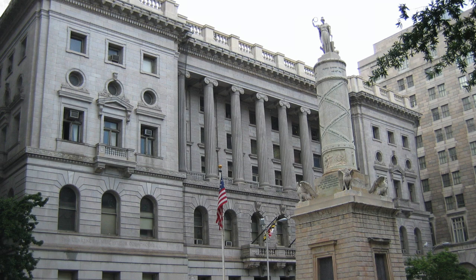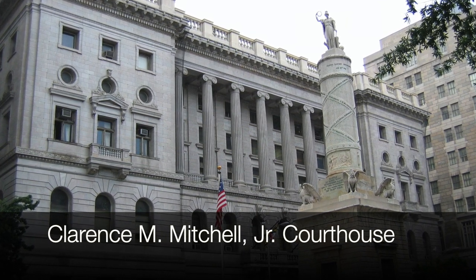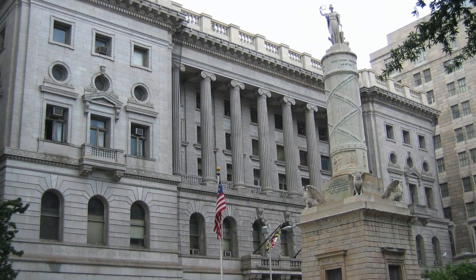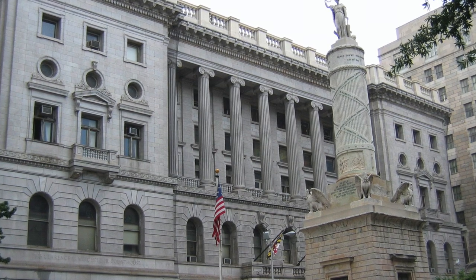Hello everybody, this is Johns Hopkins with Baltimore Heritage and we're back with another of our five-minute histories videos. Today I'm back in my living room in Bolton Hill. My daughter Leah is back as my film crew — she's working this summer as a lifeguard and the pool is closed, so thanks again Leah.